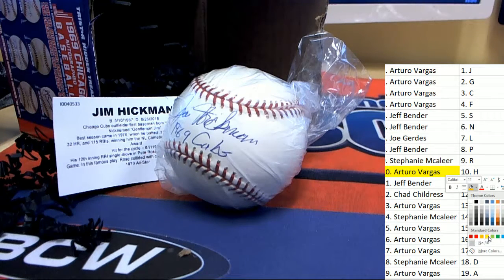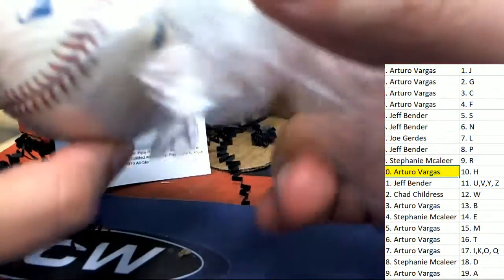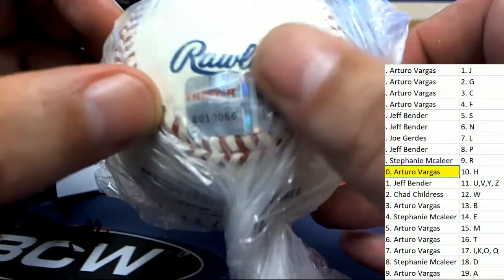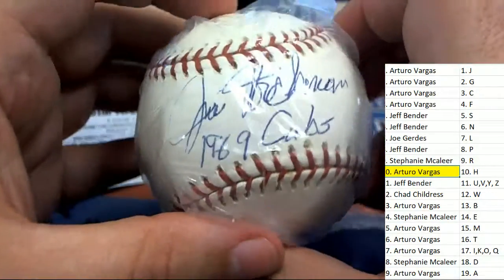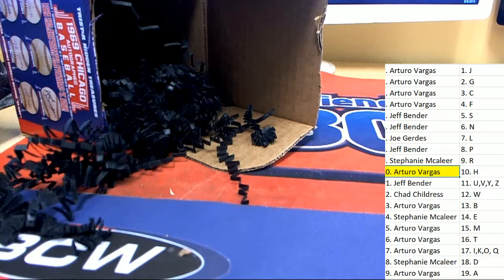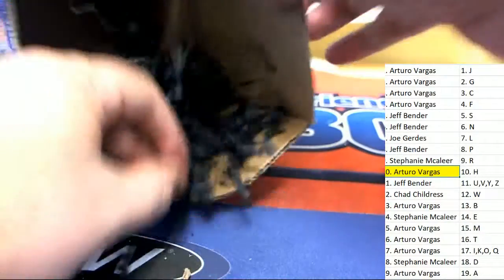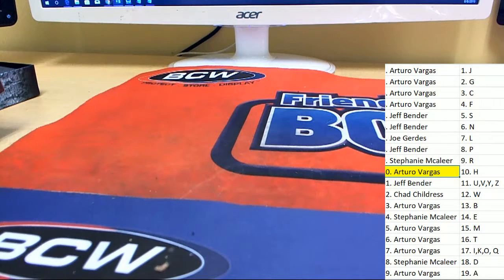Congratulations — nice hit of the break in the 1969 Chicago Cubs baseball break. There's a Tri-Star certification right there, your certification. Got the '69 Cubs inscription. It's a celebration!